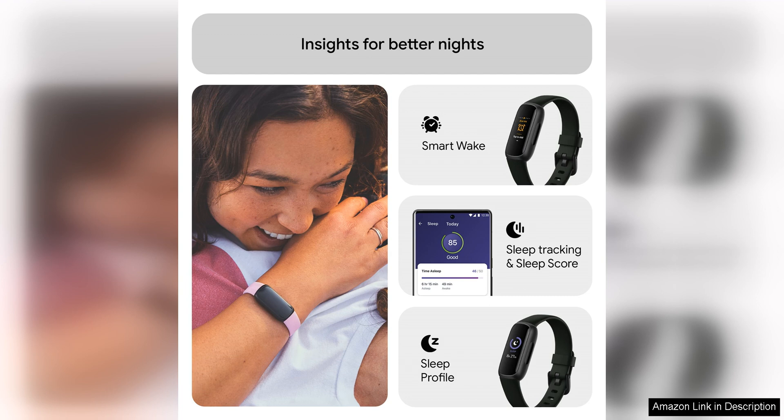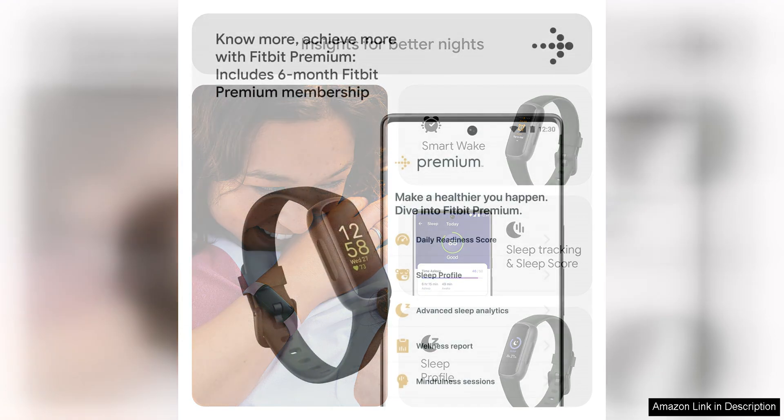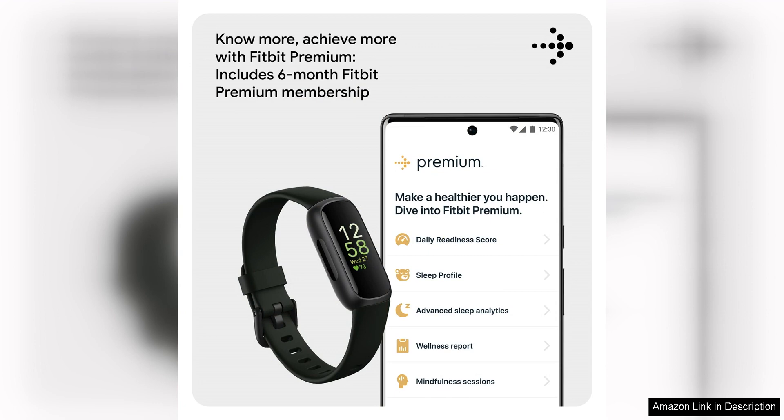Another key feature of the Fitbit Inspire 3 is its sleep tracking capabilities. By monitoring your sleep patterns, this device can provide insights into the quality of your sleep and help you make adjustments to improve your rest. With features like sleep stage tracking and sleep score assessments, you can get a comprehensive view of your sleep habits and make changes to support better sleep and overall health.